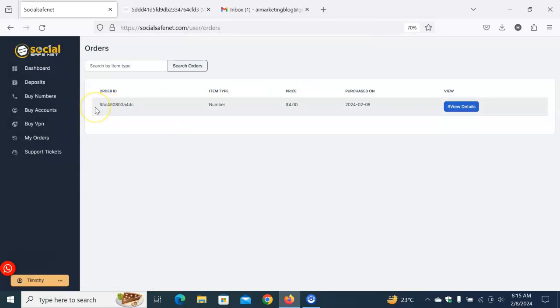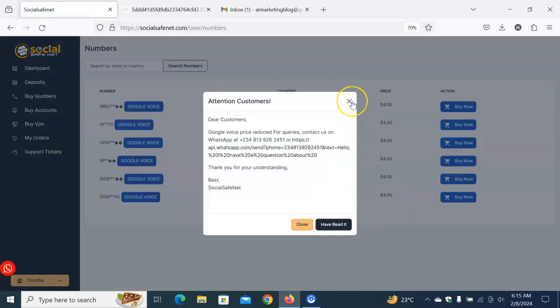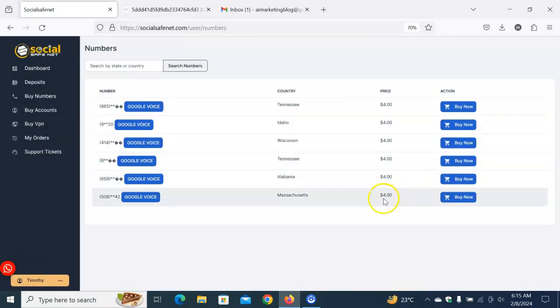To recap: the first step is to create an account; the second step is to fund your account knowing that a verified Google Voice number costs four dollars; and the third step is to buy. There are about seven available countries to choose from. Always use SocialSafeNet for buying your Google Voice number and you will never regret it — the service is truly verified and authentic. Take action today and buy your verified Google Voice number.